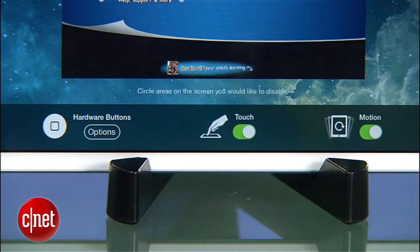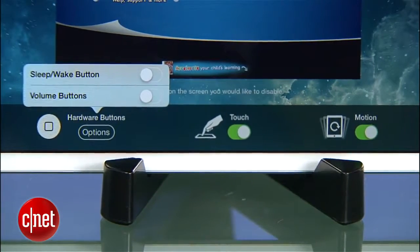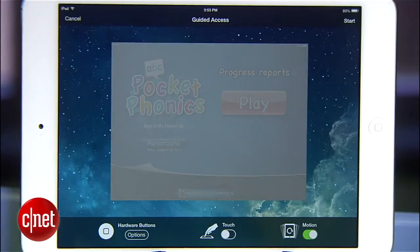You also have an options button down here at the bottom, which gives you a separate menu for disabling sleep-wake buttons or volume buttons, the touch control, and motion control. By default, sleep and volume are disabled, but touch and motion are left on. Works fine for me, but if you wanted to put an episode of Barney in front of your toddler without them going to town on the playback controls, disabling touch might be the way to go.